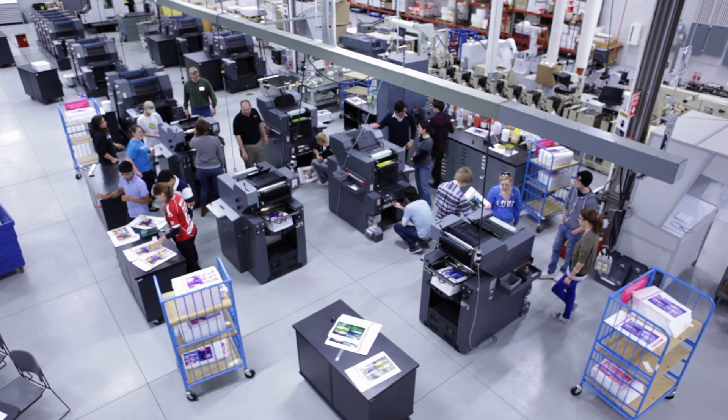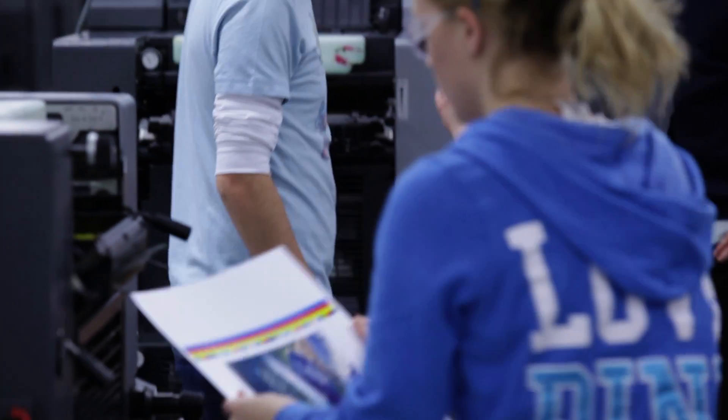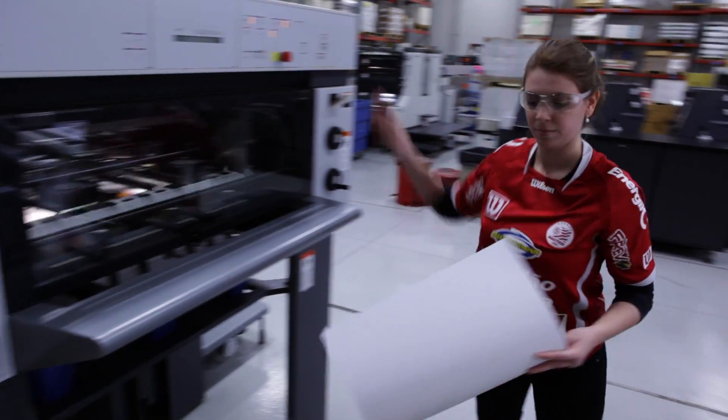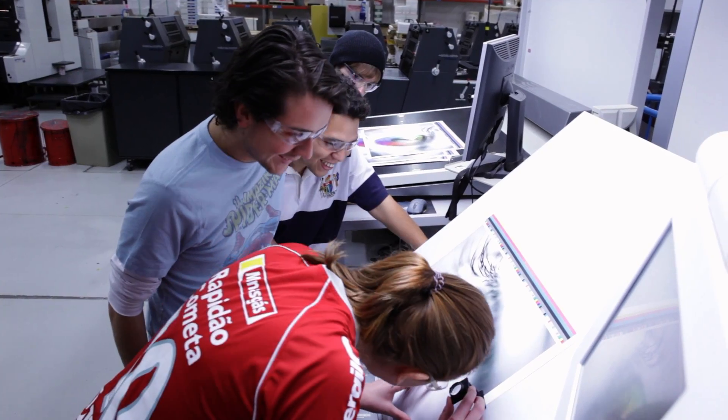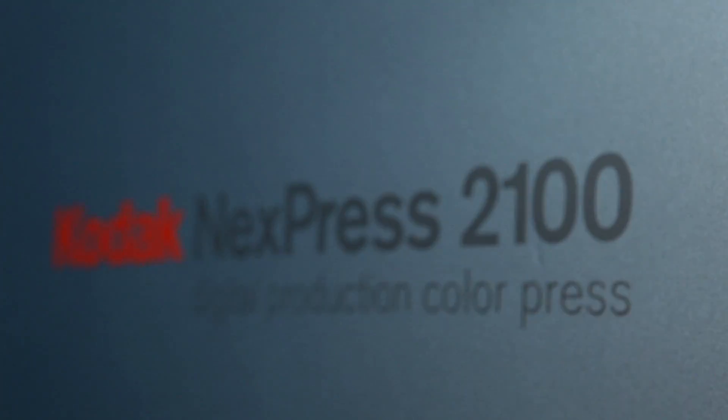I'm Emily, a printing and publishing student. All of my print classes are also in the G building — we're on the side with the graphics and web design students. As a printing and publishing student, I work in the Harry V. Quadracci print room, which has over 14 offset, flexographic, and digital presses. We learn the entire process from the programs to make a good print file, to prepress, to output, and finishing work.